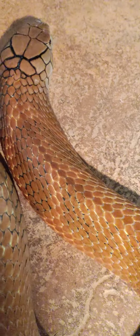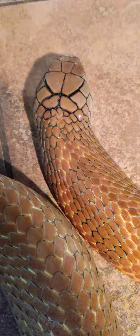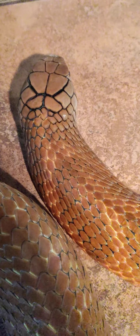Alright guys, so as you know, most of you who follow my page will know this snake. If you're not used to seeing him, this is my boy Tako. Tako is an Indonesian Sumatran King Cobra.